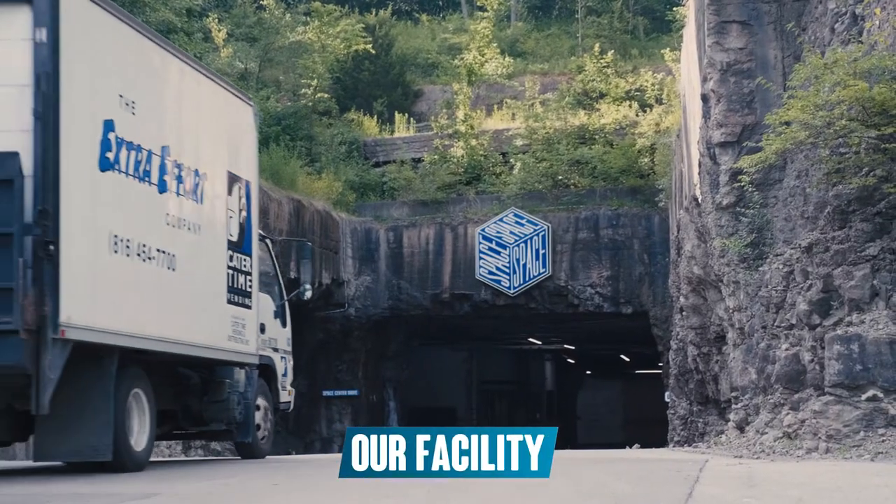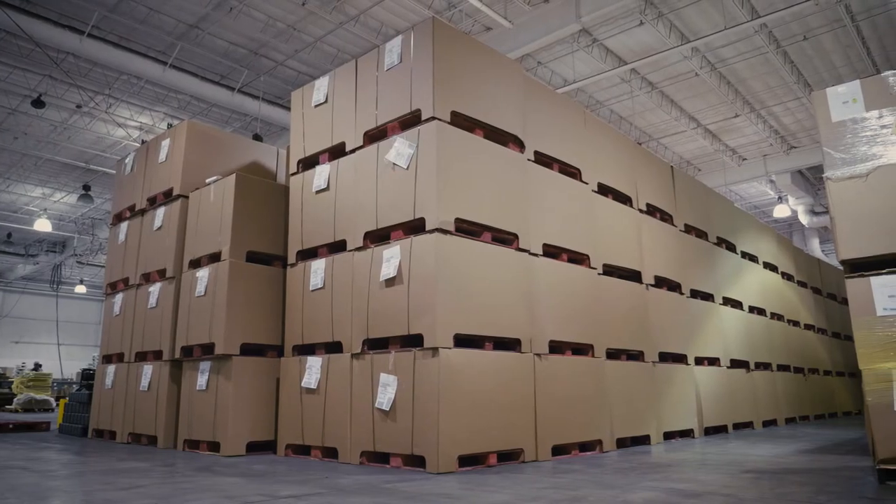Hi, my name is Blake Bennett. I'm a junior owner, sales rep, and process manager at Bennett Packaging of Kansas City. We're headquartered in a 450,000 square foot manufacturing and design facility in Kansas City, Missouri.